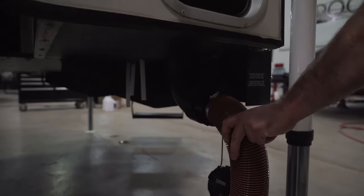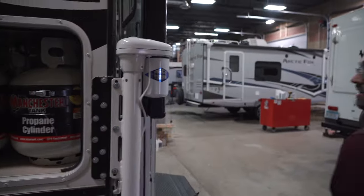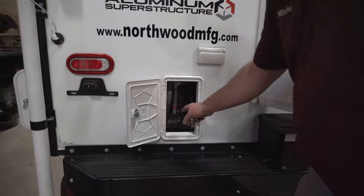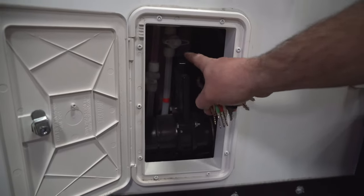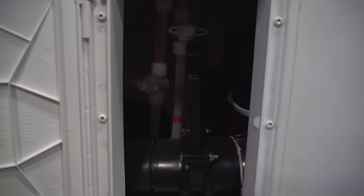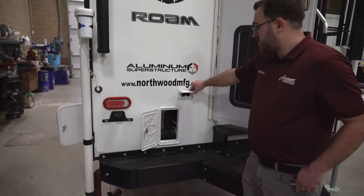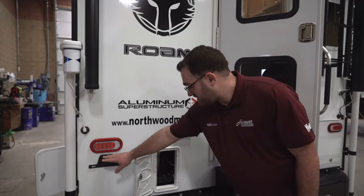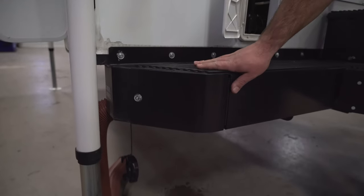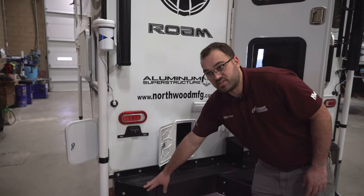You've got your sewer drain there where your sewer hose will connect. Coming back around the backside here, you are going to have more plumbing access. This is going to make it a bit easier to reach your black and gray water drain valves, along with your low point drains and things like that. You are going to have some external power here as well, so you can plug in whatever you'd like there. There's also a spot for your license plate. The storage in the bumper here is pass-through, so it runs all the way from one side of the bumper to the other and you can access that from either side.